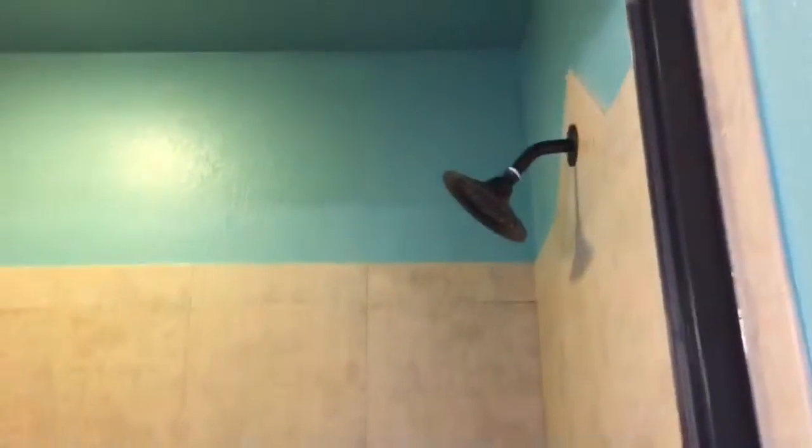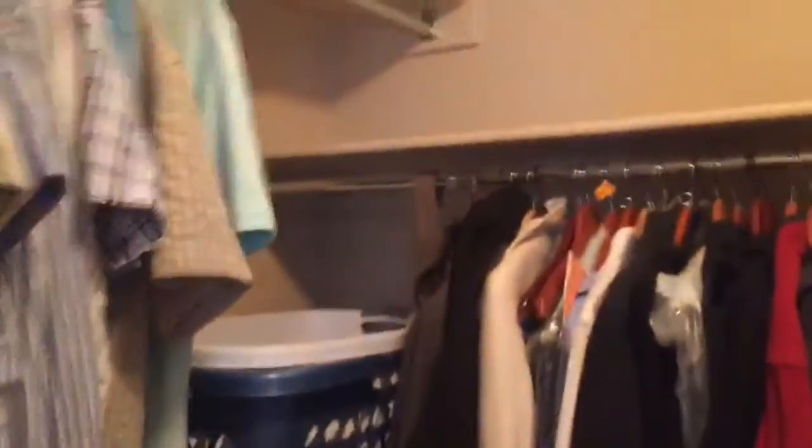The master bathroom also has a separate tub and stand-up shower. Your master suite also boasts a nice size walk-in closet.